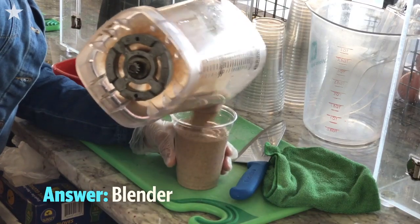My favorite tool in the kitchen — I started a juice bar, so it would have to be a blender for sure.